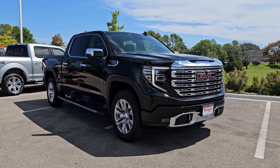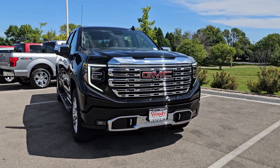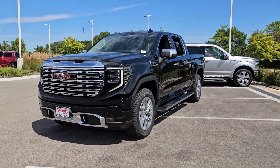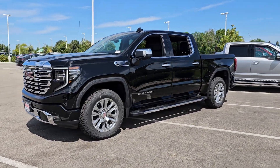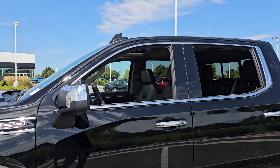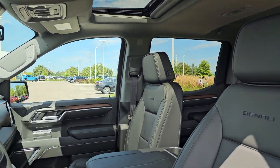Picture yourself in the 2024 GMC Sierra. Enjoy a view of this hard-working, boldly styled GMC Sierra — the full-size pickup available with a range of powertrains and options designed to prioritize the capabilities you've been looking for.